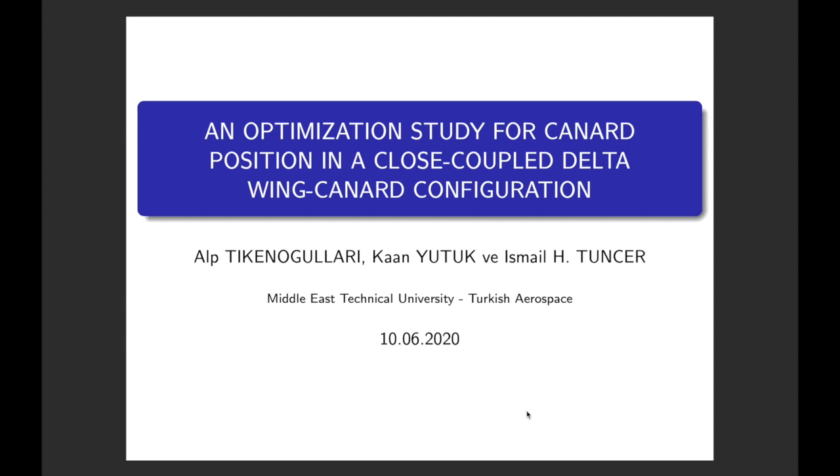My name is Aptik Yanoğları and I will present you an optimization study for searching a canard position in a close-coupled delta wing and canard configuration.